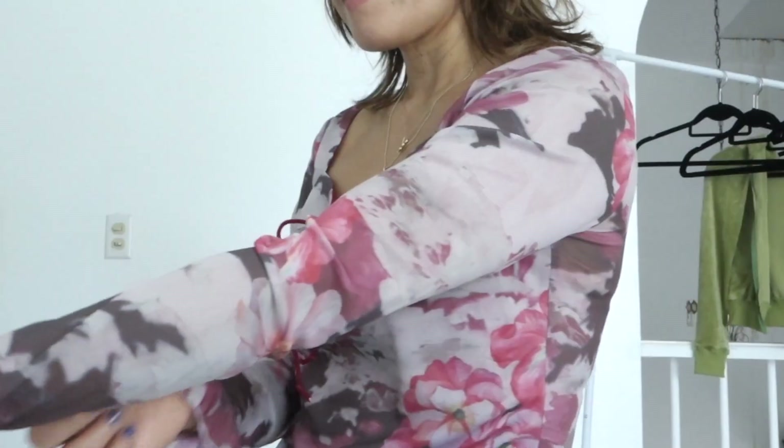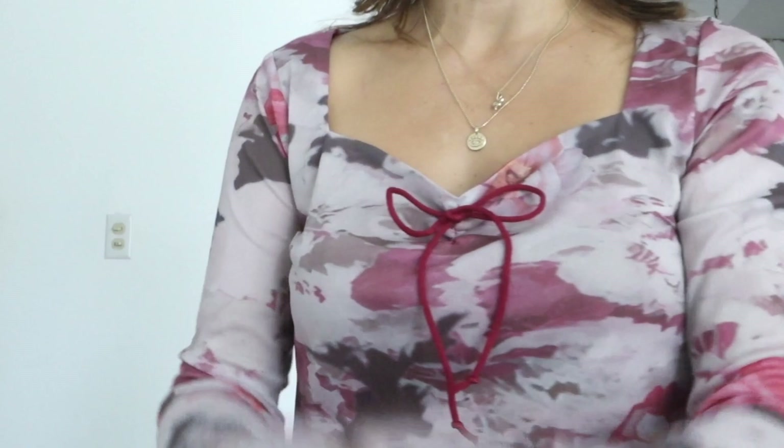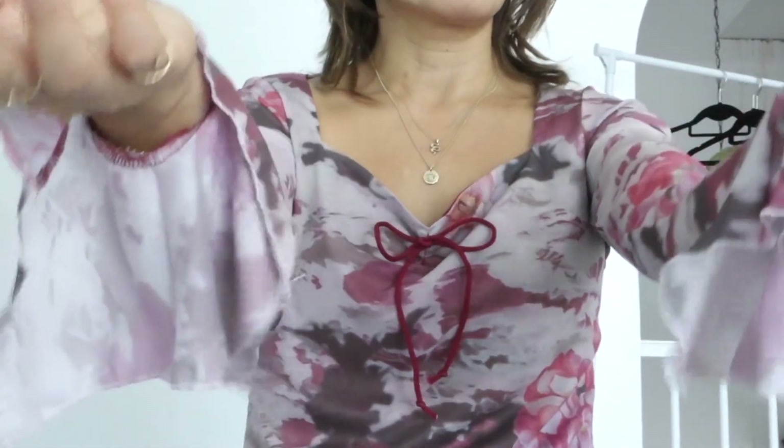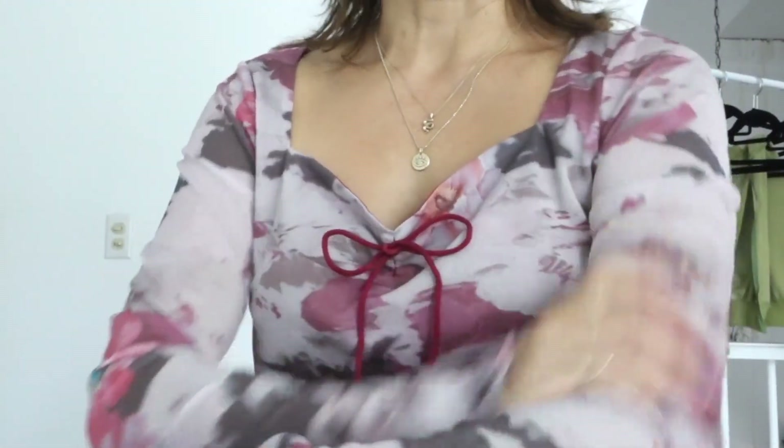Long sleeve top with a gathered neckline and a little tie string here. Floral pattern, love the sleeves. The material is really light, very silky. The pants are my own — these are flared leg jeans.